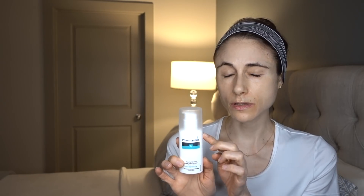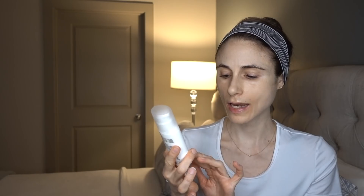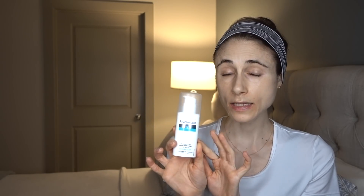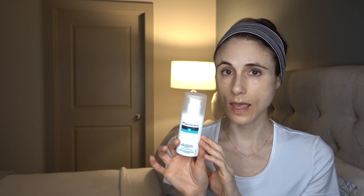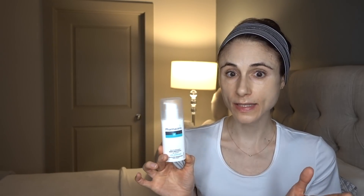A lot of my European viewers asked me to review this Pharmaceris moisturizer and weigh in. You can purchase this in the United States now — Lovely Skin is an authorized distributor of Pharmaceris, but they no longer carry this particular Multi Lipid Nourishing Face Cream. So I ended up tracking it down on Amazon. I know everybody's always apprehensive to purchase skincare products on Amazon, but this came via Amazon Prime very expeditiously, it was sealed in the package, and I had no problems with it.